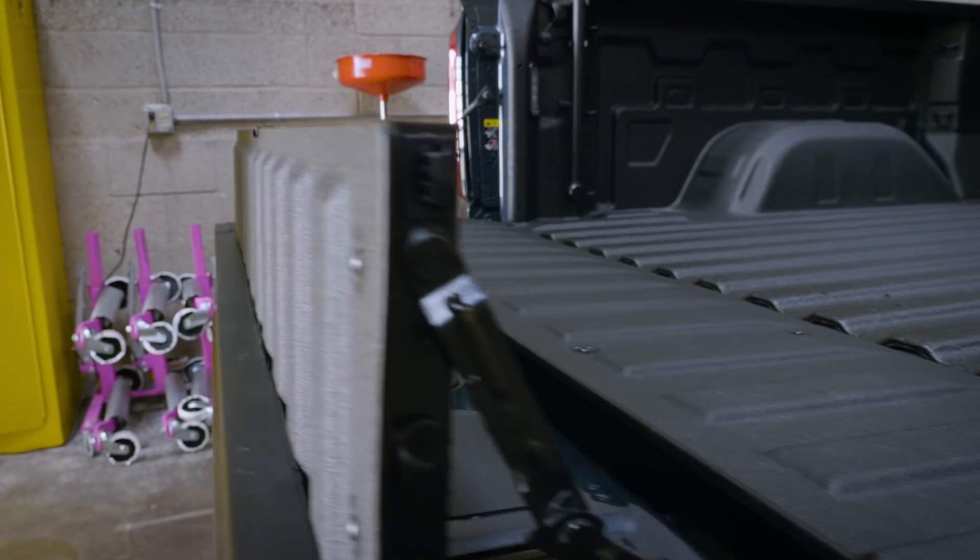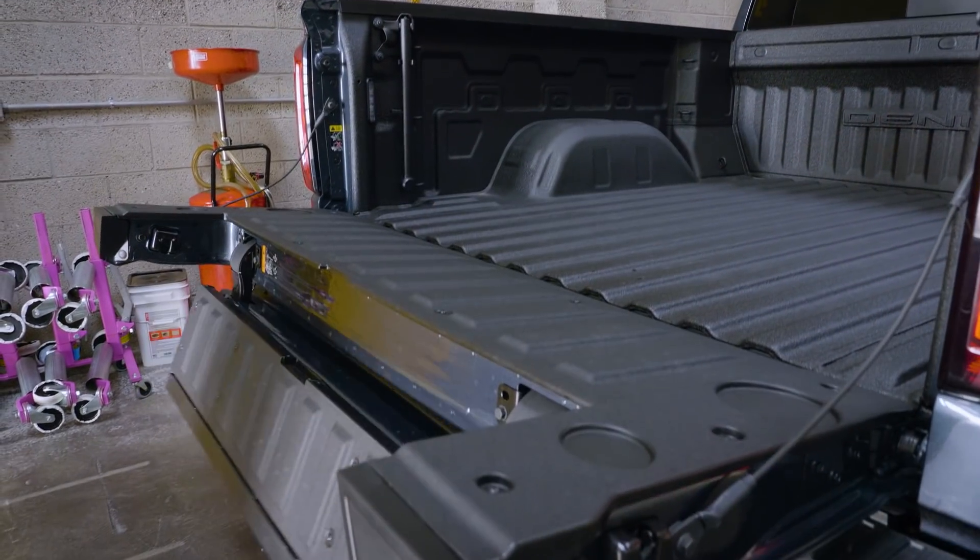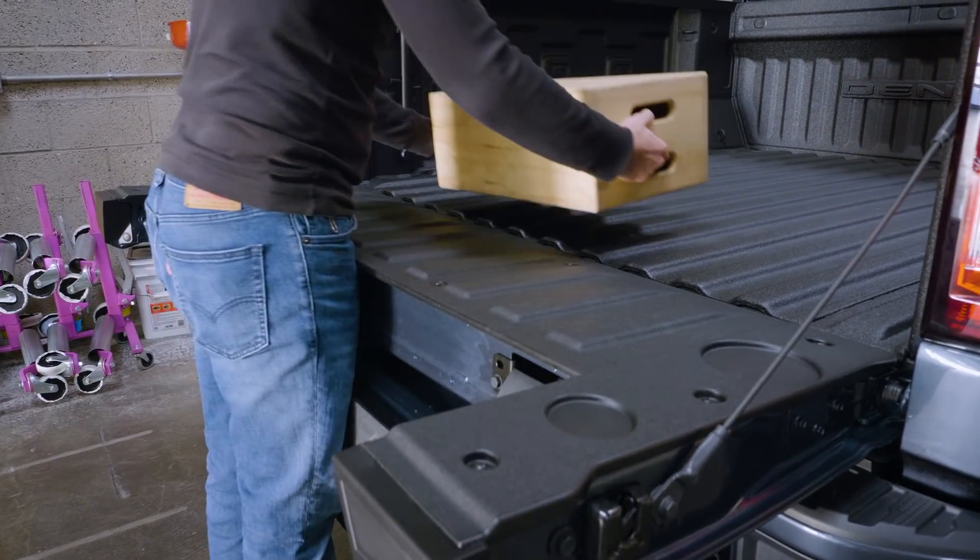There's the wide load stop, which gives you more load space and more security as well. There's a close access configuration that makes it easier to move and load heavy objects, or awkward sized ones like a motorcycle.